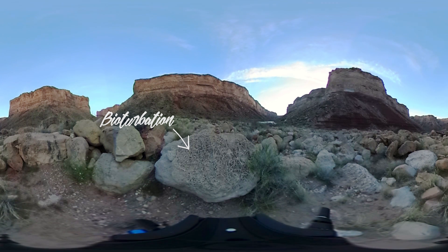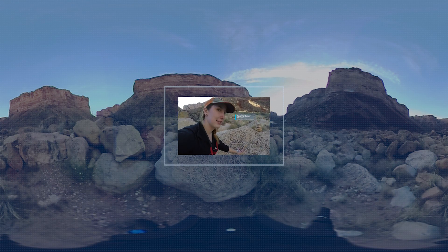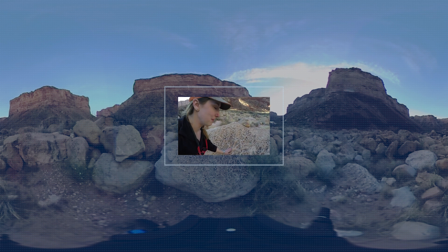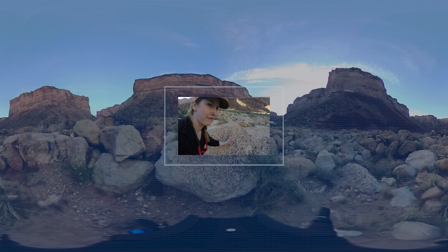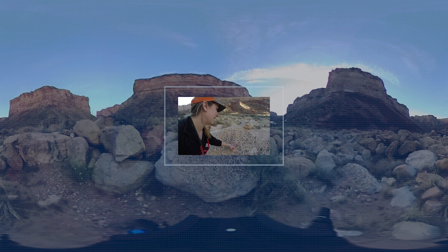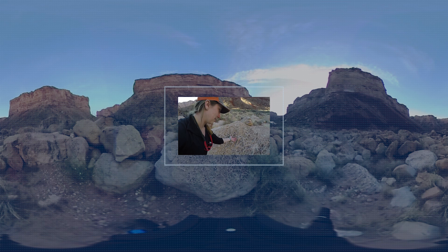UC Davis graduate student Roxanne Banker can tell you a little bit more about the fossil. So what this is, is a fossilized burrow, and you can just imagine that there used to be some sort of animal moving through here, and then later that got filled in and fossilized. I just think the trace fossils are really cool because it shows the ecology of what animals were doing millions of years ago.